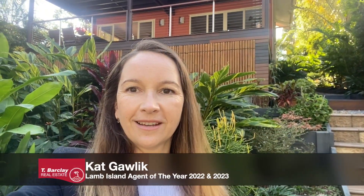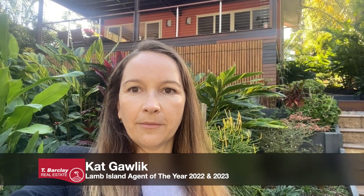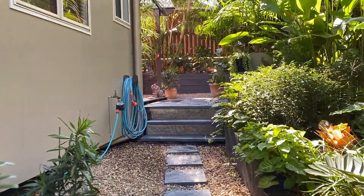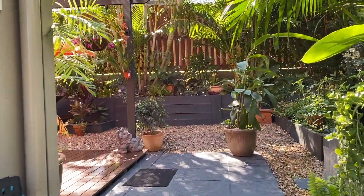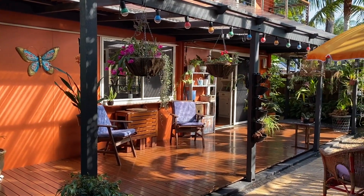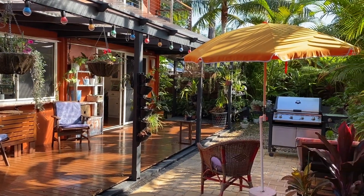Hi there, my name's Kat Gawlick. I'm local resident agent for T Barclay Real Estate on Lamb Island and I'm here at 49 Tina Avenue. Let's go for a look. The main entrance to the house is to the rear and this is the sunny northern side.